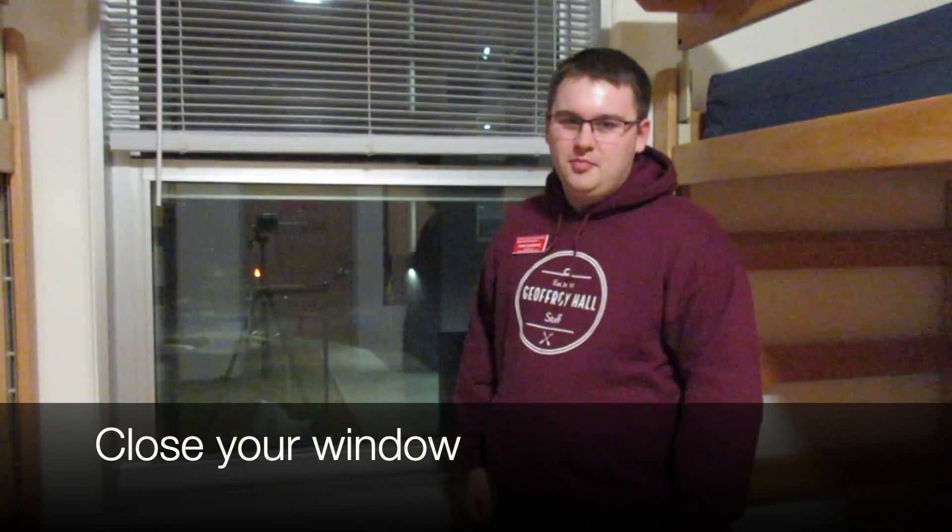Hey Joffrey Hall, CA Josh here with a few reminders before you head out for spring break. Most importantly, make sure your window is closed so that your pipes don't freeze.